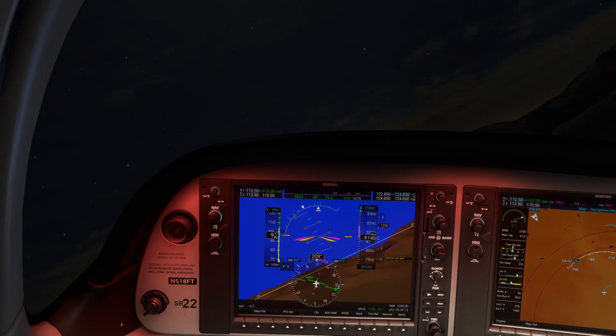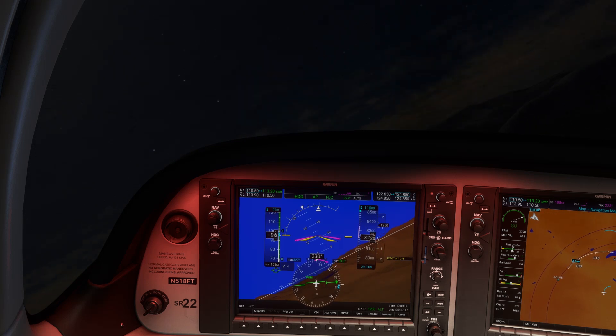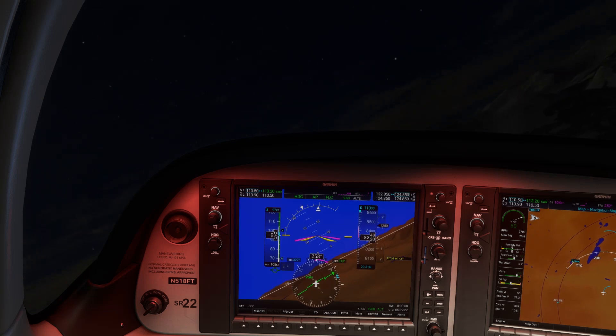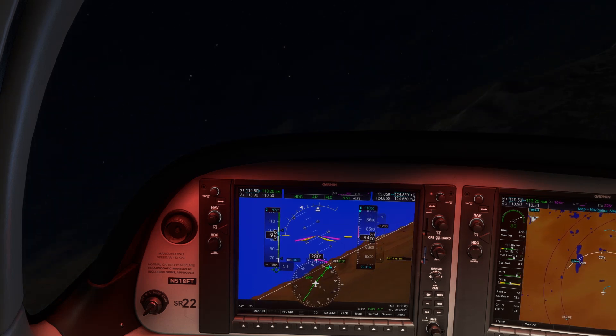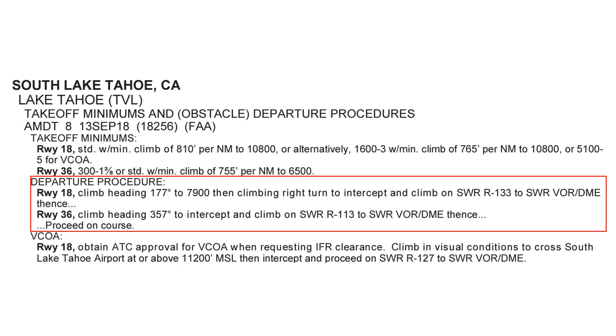This procedure requires us to be adept at tracking and intercepting radials, which is something we work on in IFR training, but might not be reasonable to expect VFR-only pilots to be comfortable with. If you're IFR proficient and are doing a night VFR flight like this, the ODP may work well for you. But if you're not as comfortable, let's look at another option.